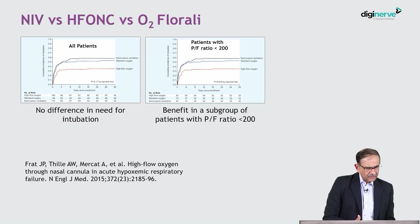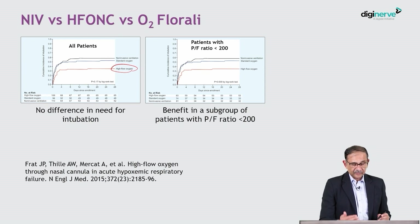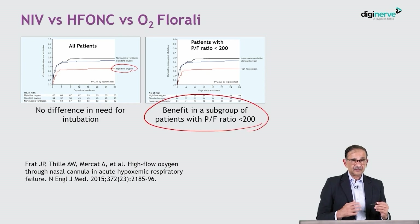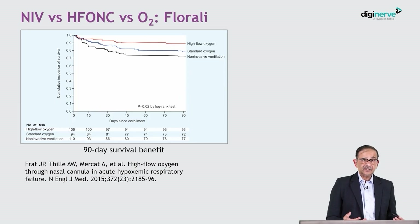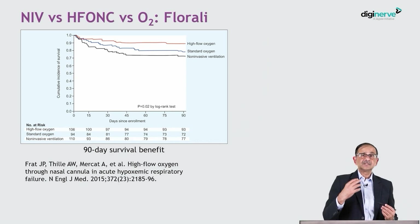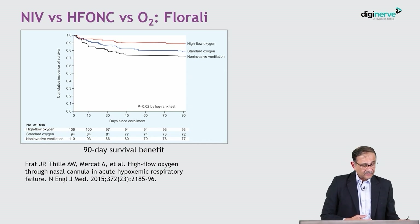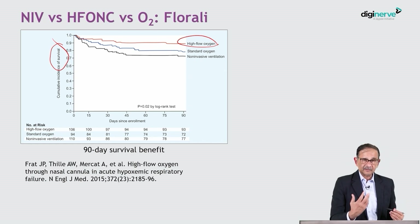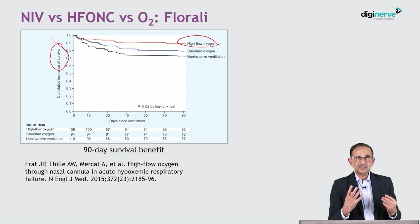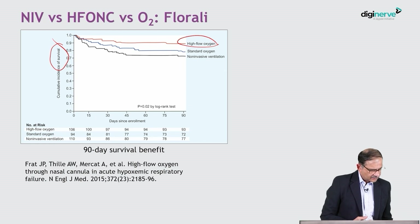Although there was a trend towards a lower intubation rate with high flow nasal oxygen, it was not statistically significant. However, in patients with moderate to severe hypoxia with a PF ratio of less than 200, high flow nasal oxygen was better, showing a reduced need for intubation. Very interestingly, although not a primary outcome, mortality was lower in patients who received high flow nasal oxygen compared to either non-invasive ventilation or standard oxygen therapy. This suggests high flow nasal oxygen has the edge as initial therapy for ARDS.